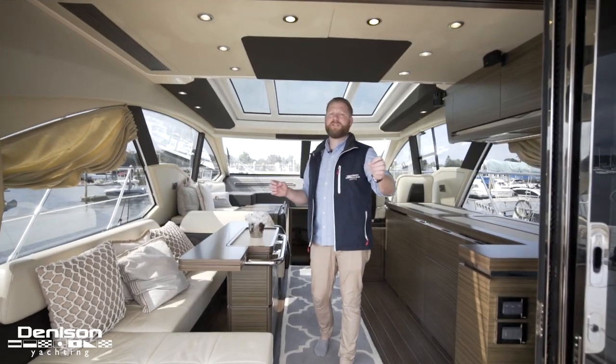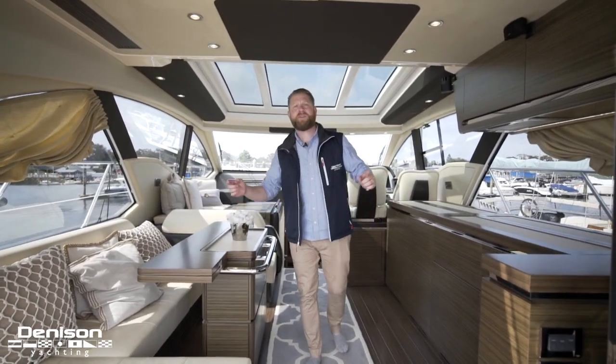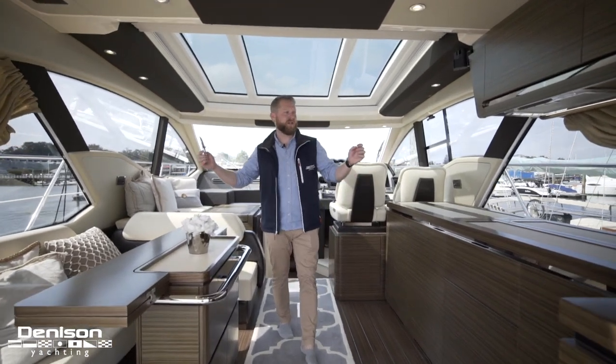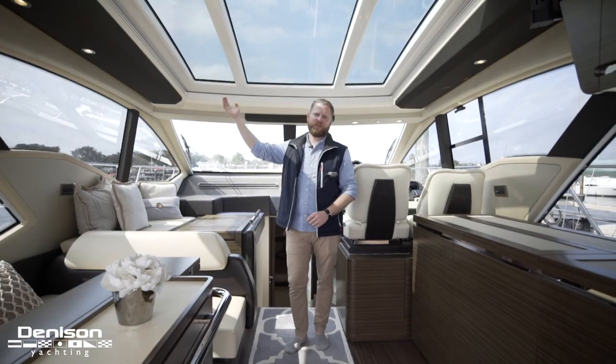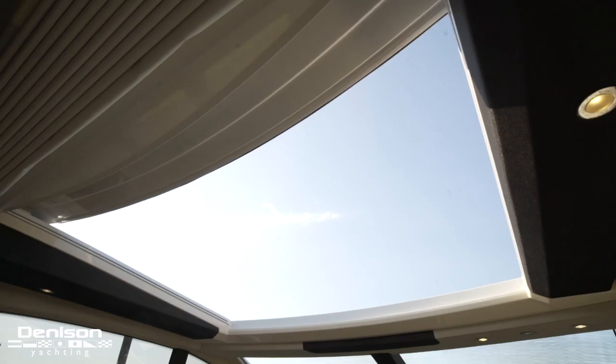Not only is the cockpit seamlessly connected to the salon, but this theme continues as we walk back and see these oversized windows and this ample retractable hardtop that let the natural light pour in.